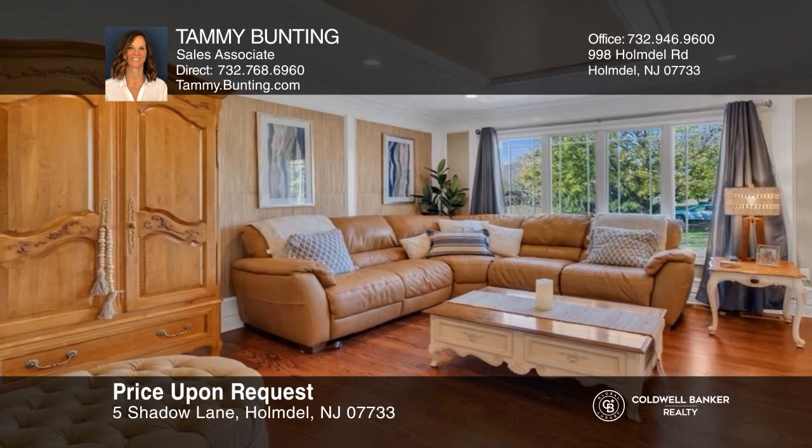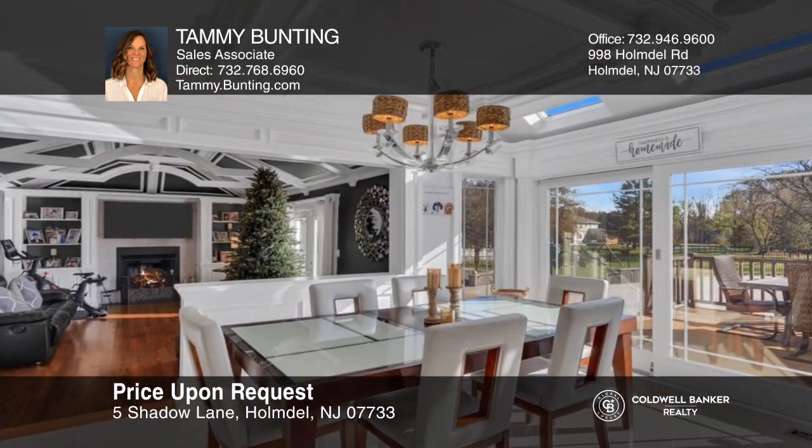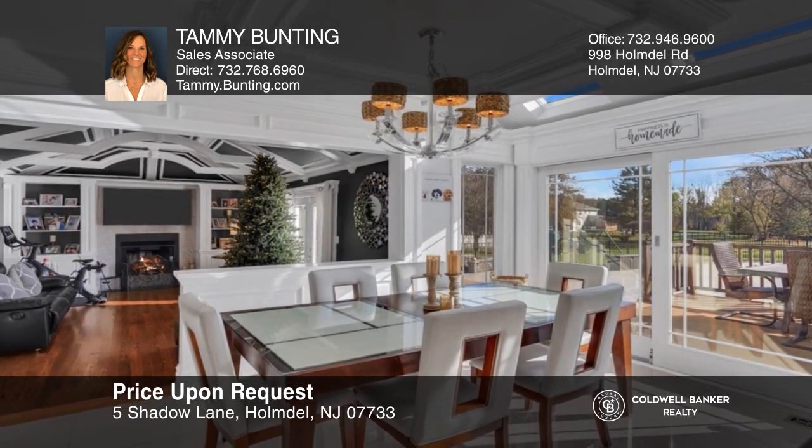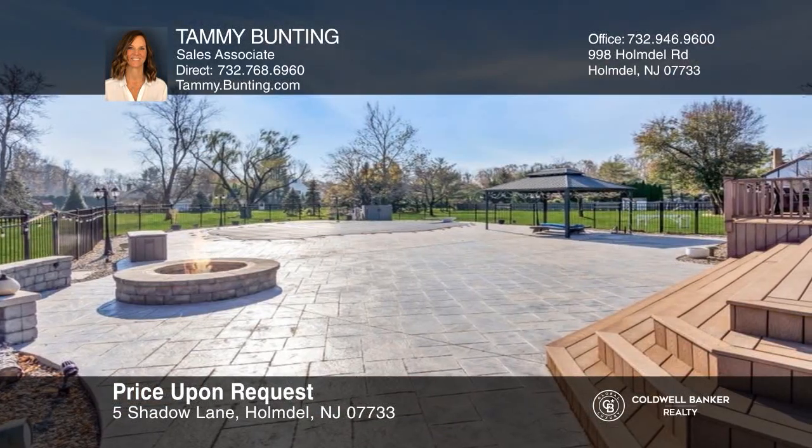Come see this beautifully appointed four-bedroom Center Hall Colonial with attention to detail, an in-ground pool, and a theater room. Want to turn this house into a home? Contact Tammy Bunting today.